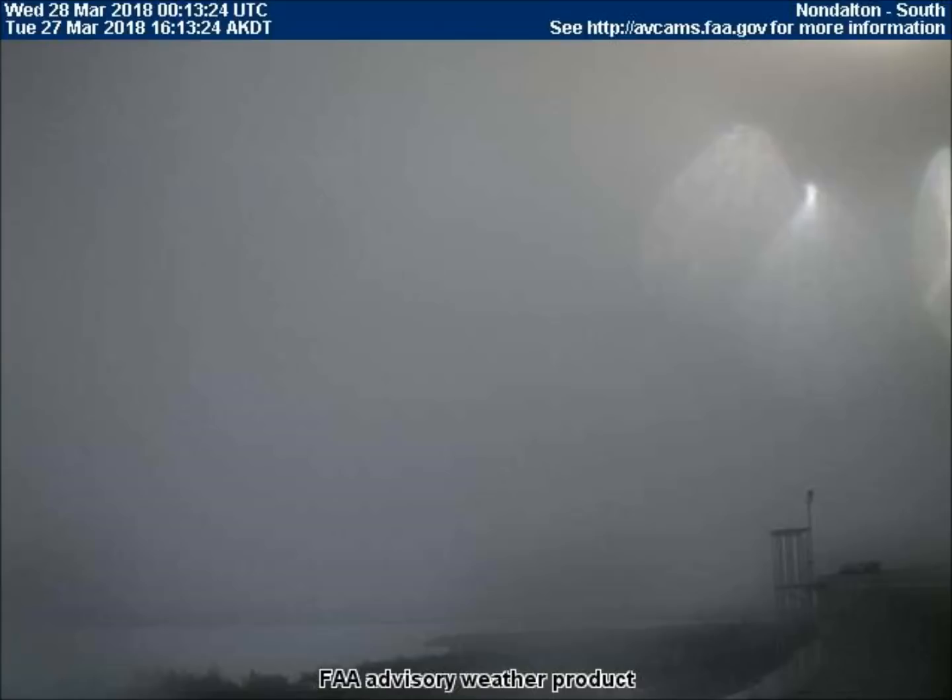I'm not even going to try to guess what showed up on this south-facing camera in Non-Dalton, Alaska. It was only there for one frame due to the heavy fog, so I'm guessing it could even be a camera issue or a strange reflection of some equipment. If anyone has a suggestion of what this could be, please leave it in the comments. These are very interesting shapes that were visible on the camera for only one frame.